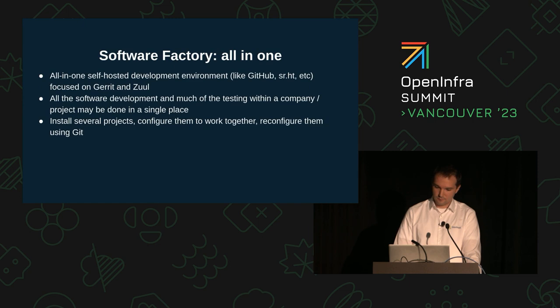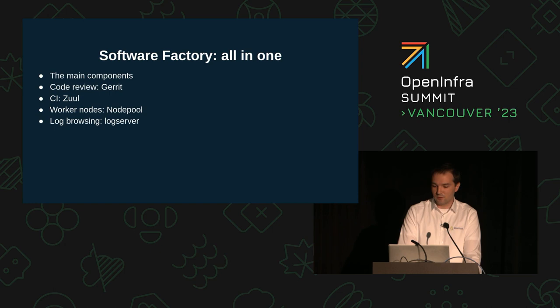So far I've talked about three separate tools that need to be configured and maintained: Zuul, Nodepool, and Gerrit. But this is beginning to look like a complex setup with moving parts. Fortunately, a project called Software Factory can set all these services up for you and has more optional services available. The main components that Software Factory installs are Gerrit for code review, Zuul for CI, Nodepool, and a log server.